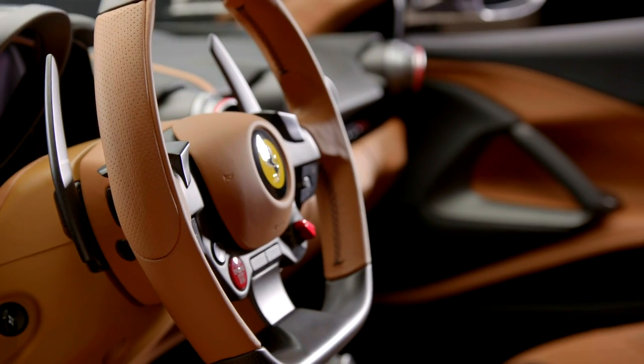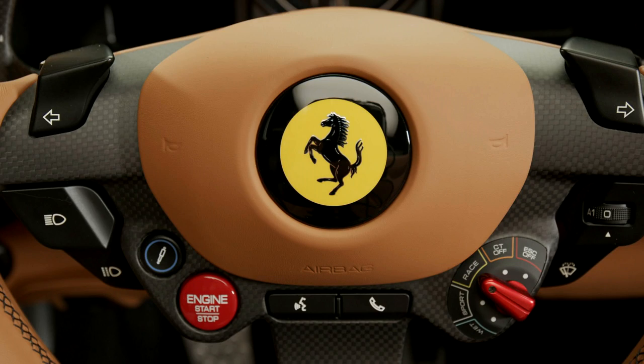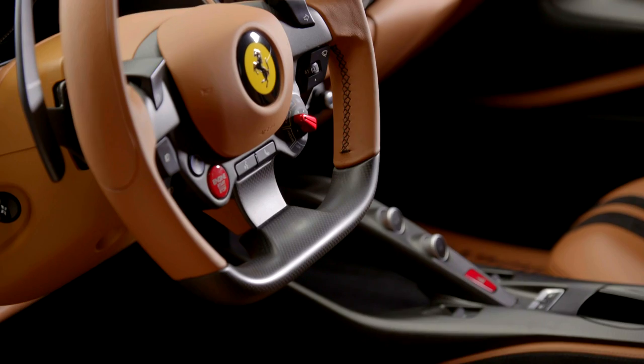You've got your paddle shift in carbon fiber. The steering wheel doesn't look too busy — just a few controls on it. This one is still kind of the traditional Ferrari setup.